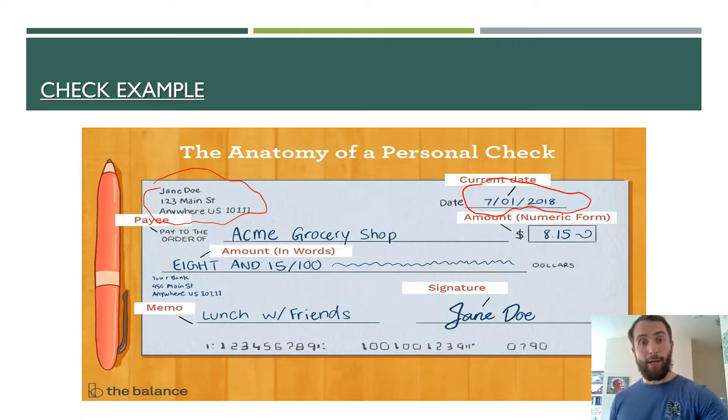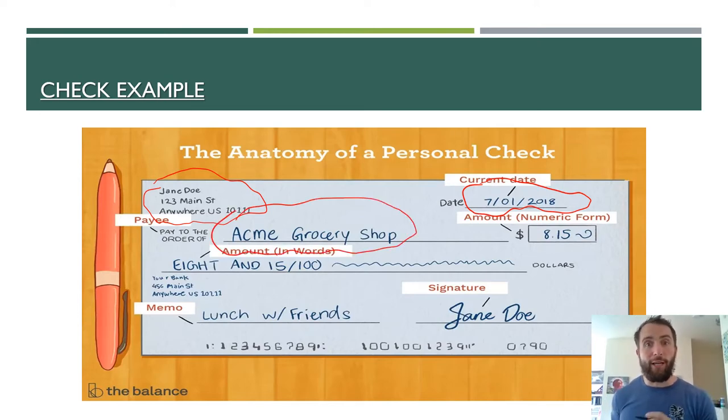Next, you're going to write "pay to the order of." This line is going to be who you are writing that check to — who you are paying. That can be written to an individual person or it can be written out to a business. In this case, it is Acme Grocery Shop.